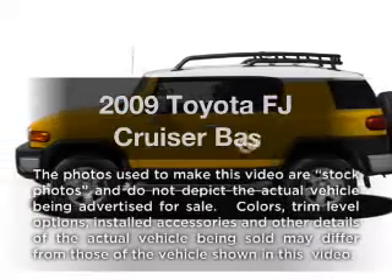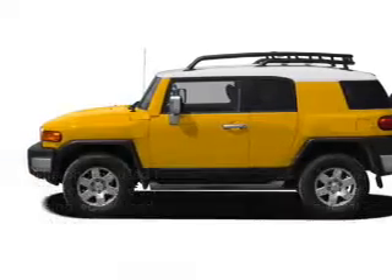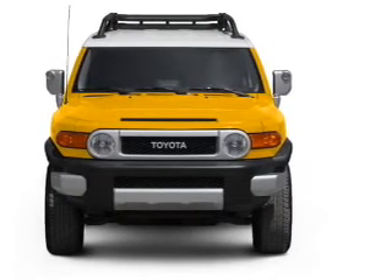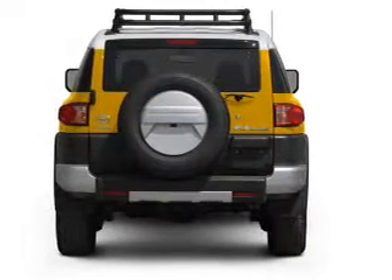Introducing the 2009 Toyota FJ Cruiser. Everything you need under one roof with this great vehicle. With a solid 6-cylinder engine, driven by a 5-speed automatic transmission.